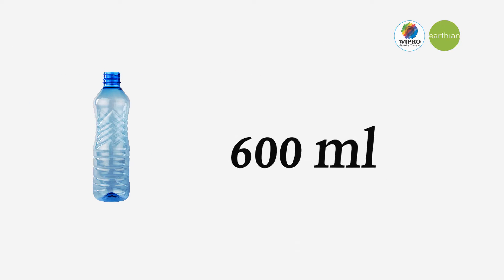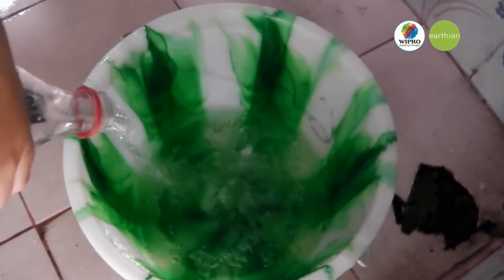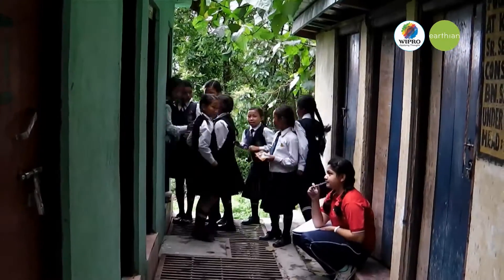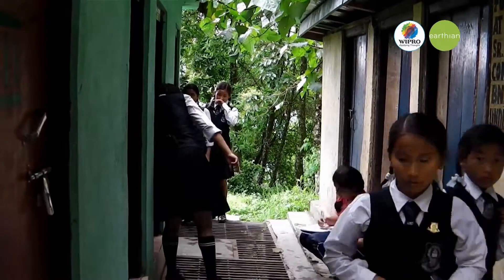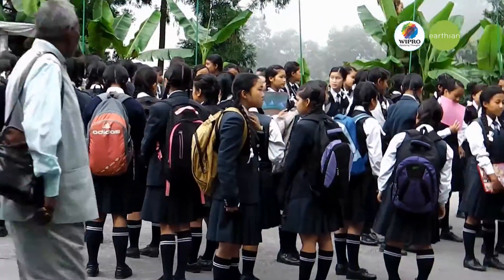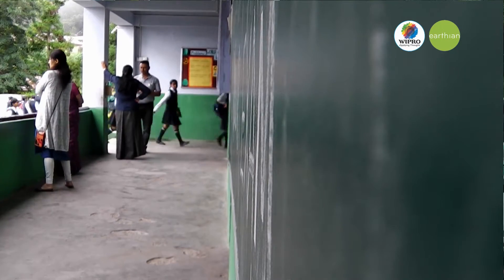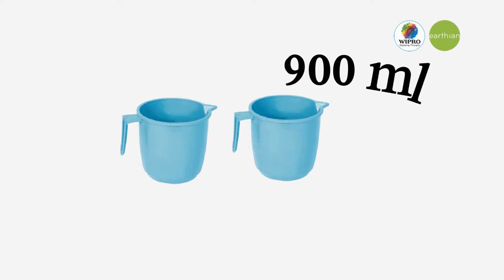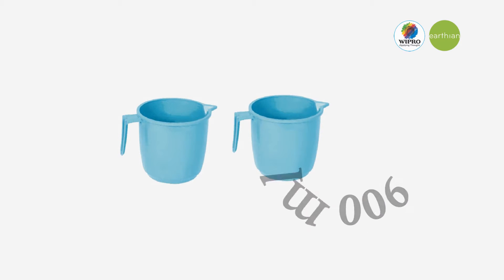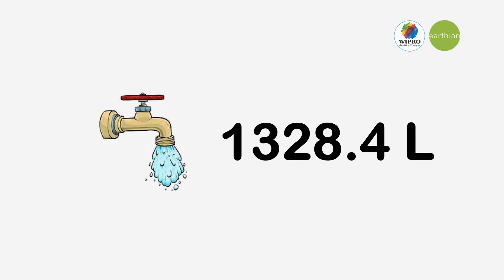Taking the same 600 ml bottle, we filled a bucket. The bucket got filled by 13 bottles of water, so the bucket contained 7,800 ml of water. Our school has 738 users, and the average number of mugs used per person is 2 mugs, each with a volume of 900 ml. So in a single day, the total amount of water used is 1,328.4 liters.